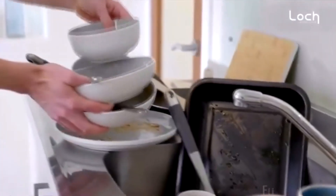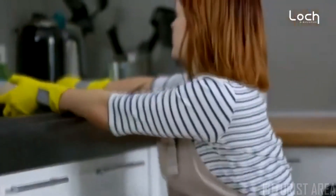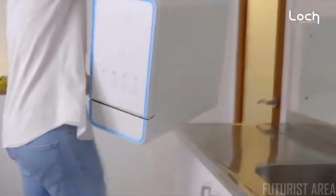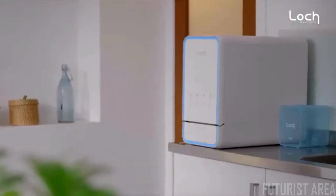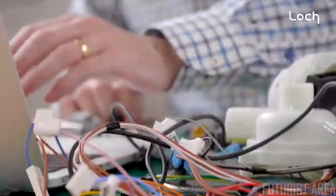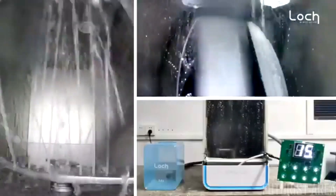Time. We all get a limited amount on this planet, and yet we spend 4,000 hours of our lives washing dishes. This is Capsule — a new way of doing things. Capsule is the result of four years of exhaustive research and development.